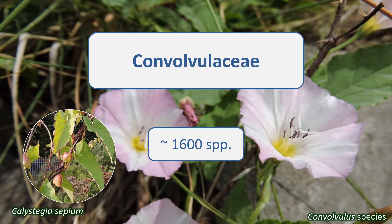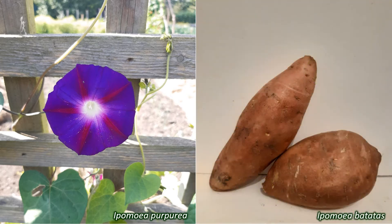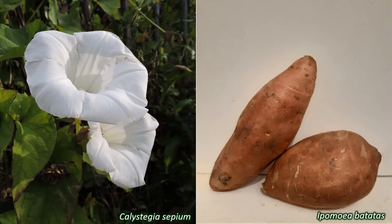Convolvulaceae are widely grown as ornamental plants. Ipomoea purpurea, the purple morning glory, and Convolvulus cneorum, the silver bush, are a couple of examples. Other species are used for food, like Ipomoea batatas, the sweet potato, while a few have seeds with hallucinogenic properties that have been used in traditional rituals and ceremonies for many years. This family also contains the well-known hedge bindweed, Calystegia sepium, often regarded as a weed. The parasitic dodders, Cuscuta, are now included in the Convolvulaceae too.